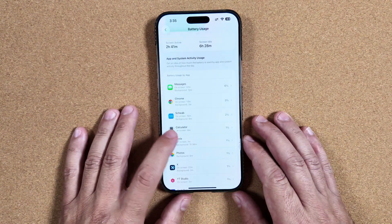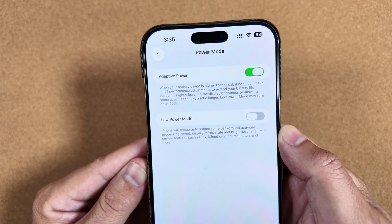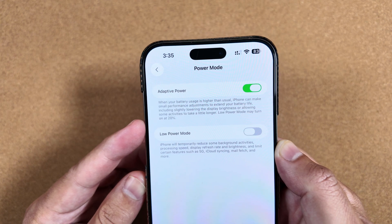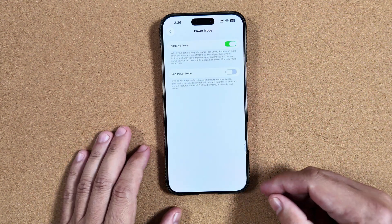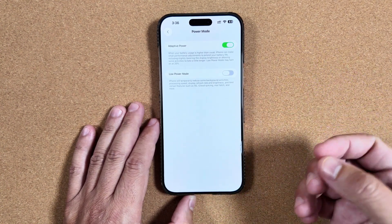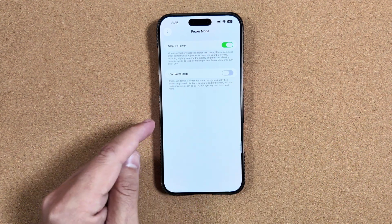In addition, within Battery Settings there is a new power mode called Adaptive. When activated, it says: when your battery usage is higher than usual, iPhone can make small performance adjustments to extend battery life, including slightly lowering display brightness or allowing some activities to take a little longer. Low Power Mode may turn on at 20%. While not ideal, it helps prolong battery life — though apps can really drag, frame rates drop, and performance takes a hit.